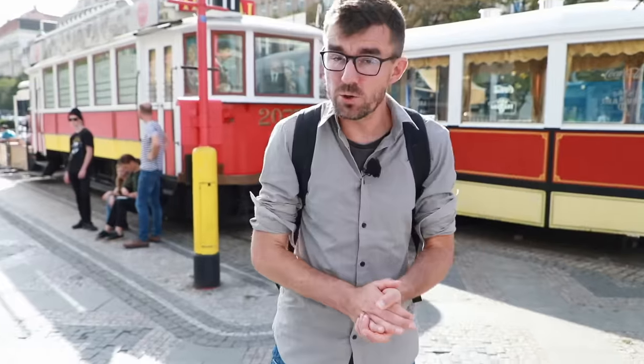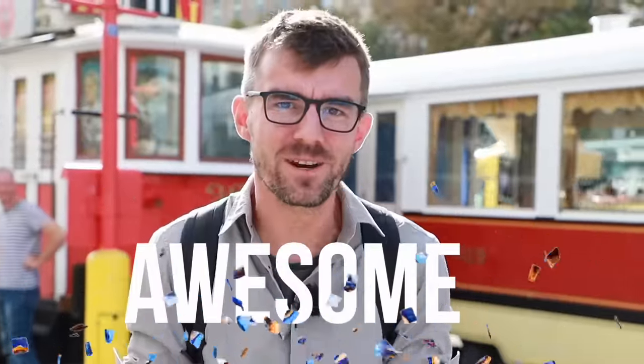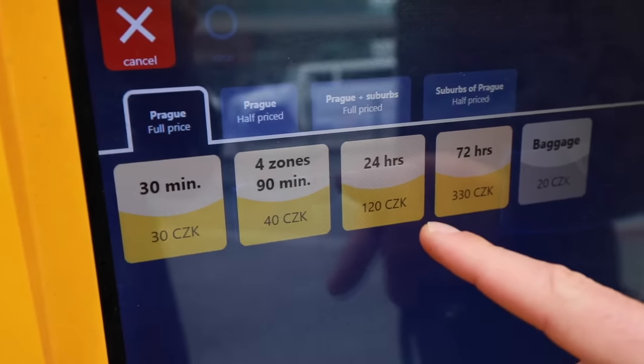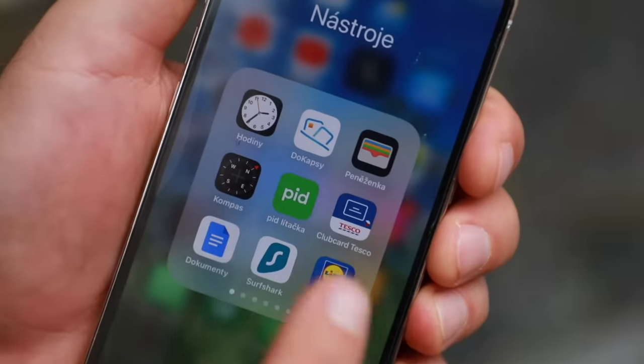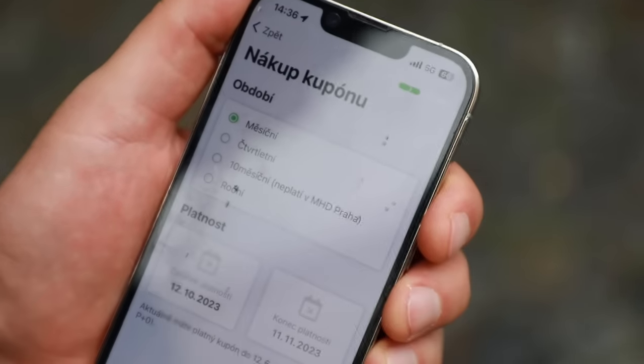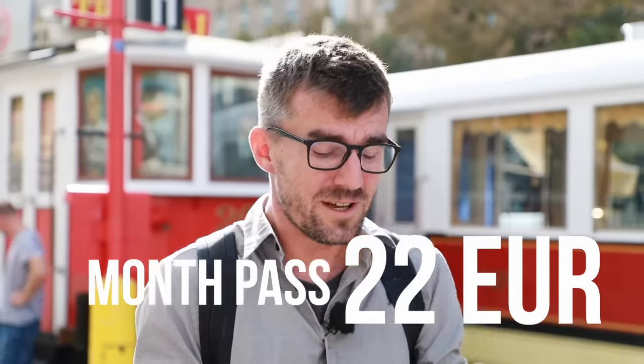Many of you over 65 are now saying great, free public transport. But what about those under 65 who still want to pay local prices? Well, you can buy single tickets, day tickets, or three-day tickets, but you can also get something called Lítačka — PID Lítačka is an app for iPhone or Android. People of Prague use it to buy passes for a month or a year. You can get a month pass for 22 euros.